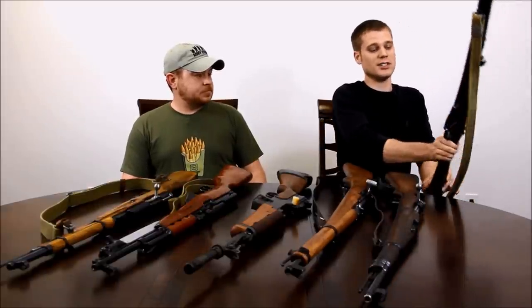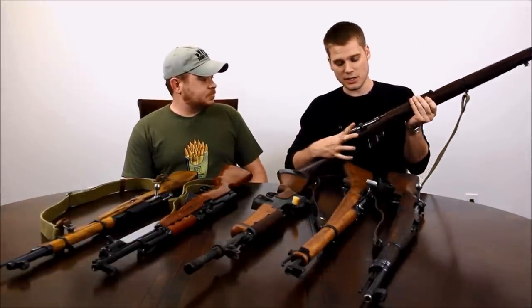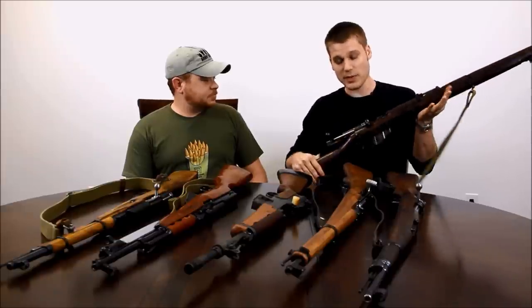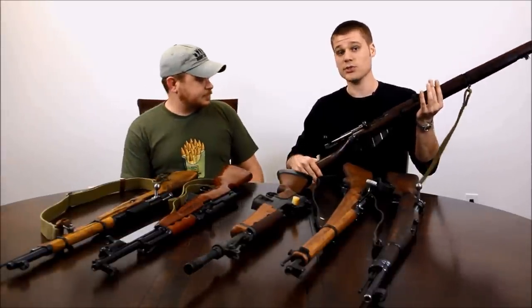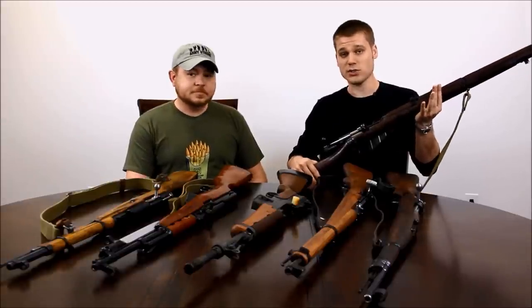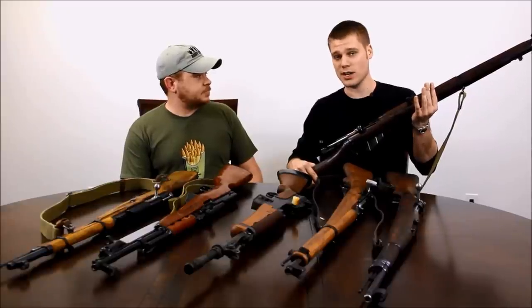First up is a Lee Enfield rifle. At one time in the 60s, 70s, and up into the 80s, you'd get these for $10 and $20 from a gun store. This is an Enfield made in 1917 in England, so if it could tell some stories, that'd be cool. It's almost 100 years old. It works, the rifling's strong, and I paid about $280 for this gun, which for an Enfield these days is a good deal.